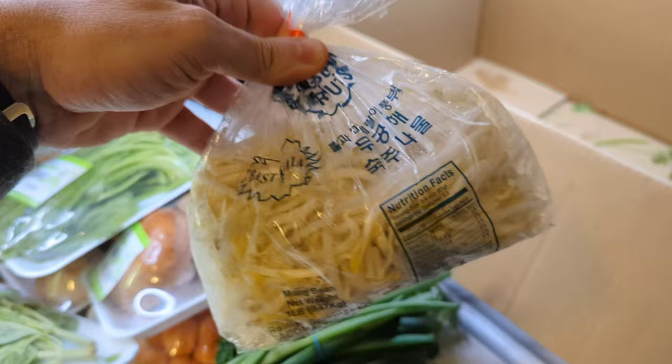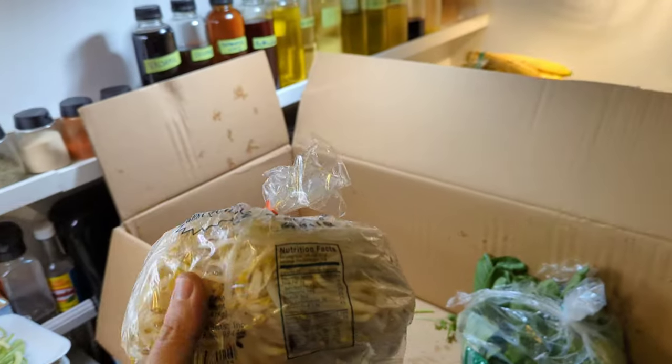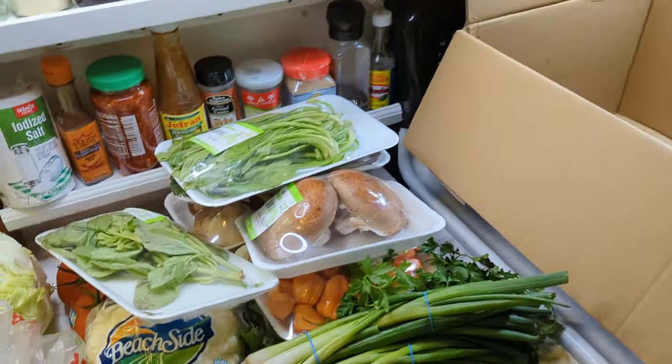Up here next we have some bean sprouts. Bean sprouts you usually see eaten with soups and things like that, but they're perfect for salads or just to top on top of your rice or whatever you've got.